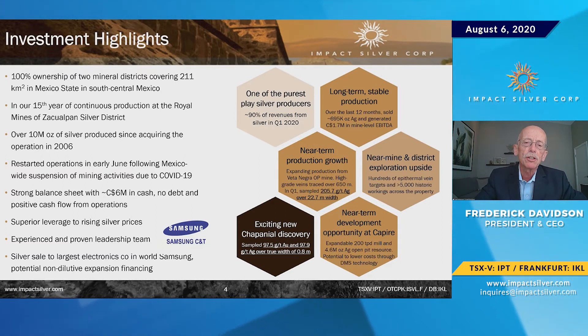Even with the decline in the price of silver over the last few years, we've managed to keep going forward in some of our major exploration directions. We've identified an open pit which is now providing ore at about 190 grams a ton over widths of 10 to 20 meters. Interestingly, it's so friable we can break it with a backhoe — so we're mining with a backhoe at very low cost.